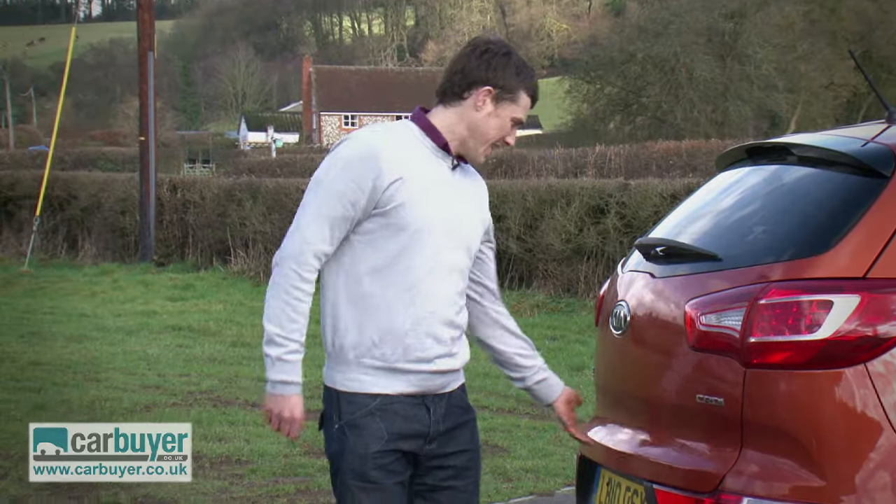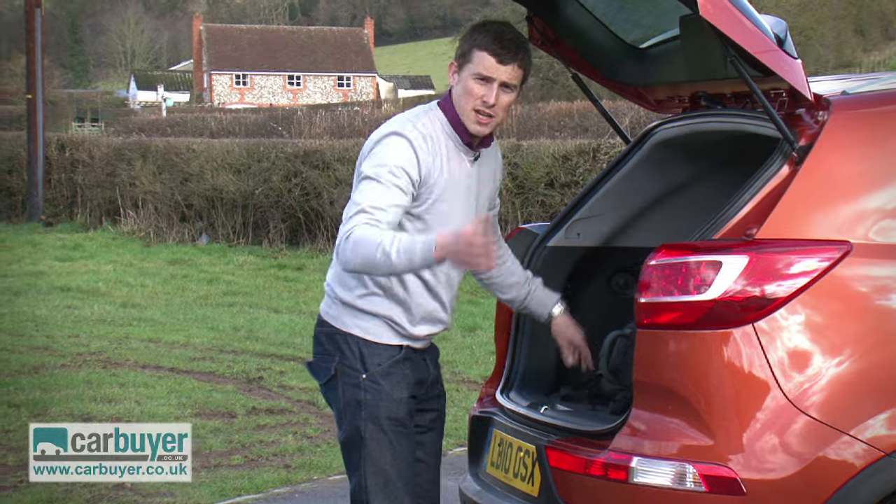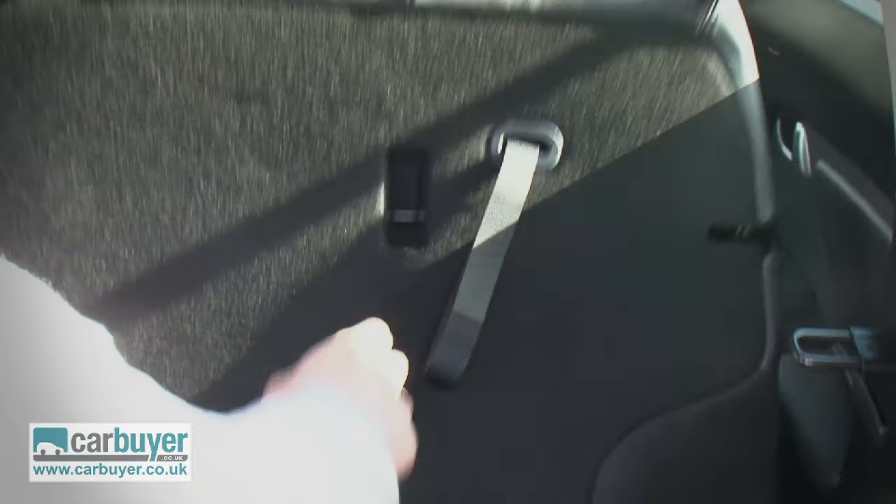For starters, it has a really big boot, and there's no lip for you to have to lift things over. If you do need more space, the rear chairs fold down, and the releases are actually on the back of them, so it's dead easy to do.